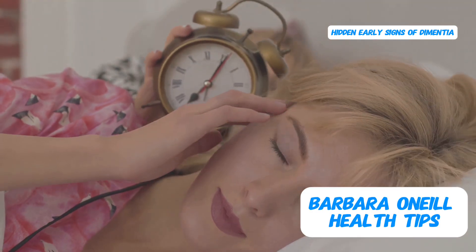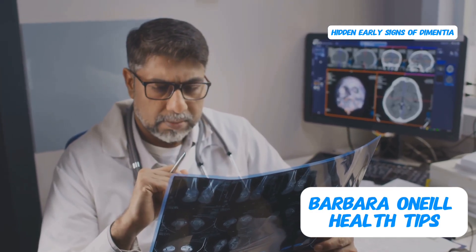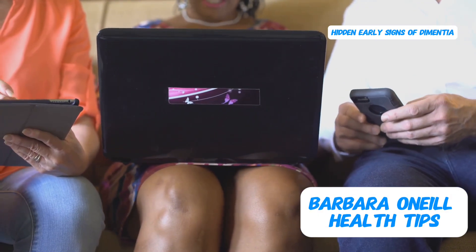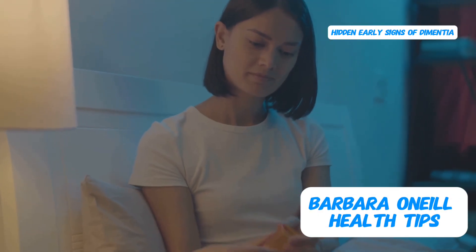And since we're on the topic of sleep, if you're interested in learning more about optimizing your sleep for optimal brain health and overall well-being, be sure to check out this video. It's packed with valuable insights and practical tips for achieving deep, restorative sleep.